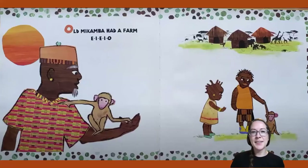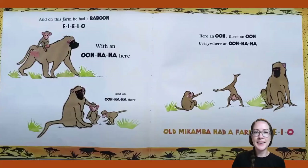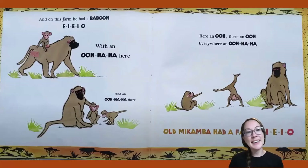Old Macomba Had a Farm, E-I-E-I-O. And on this farm he had a baboon! E-I-E-I-O. With an oo-ha-ha here and an oo-ha-ha there. Here an oo, there an oo, everywhere an oo-ha-ha. Old Macomba Had a Farm, E-I-E-I-O.